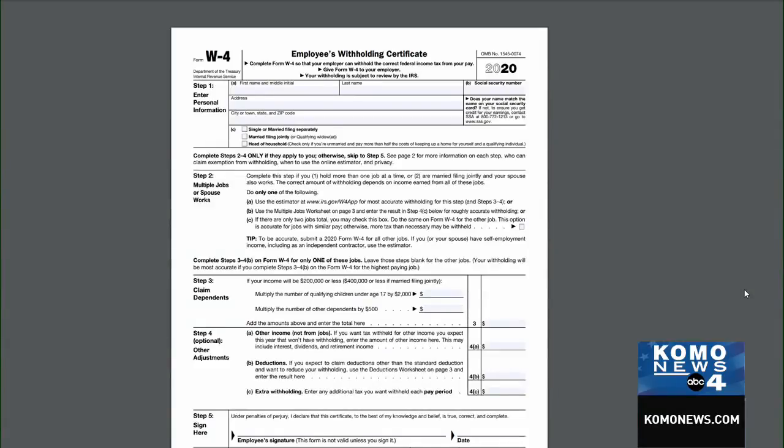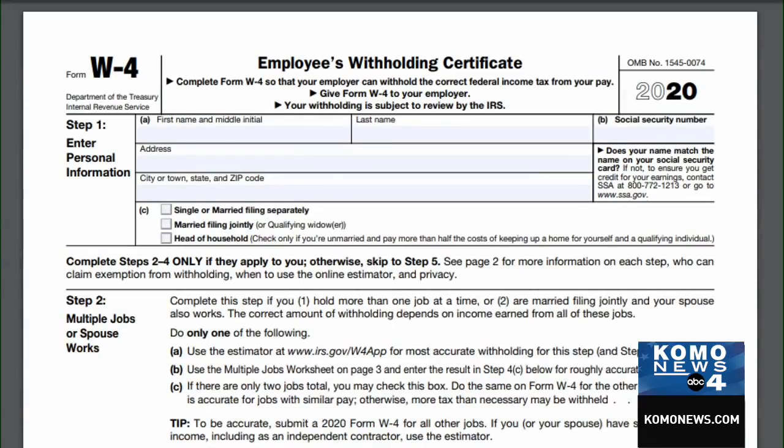With the Tax Cuts and Jobs Act last year, there were a lot of people that got surprises at the end of the year because the payroll taxes changed and the withholdings were not withheld enough.